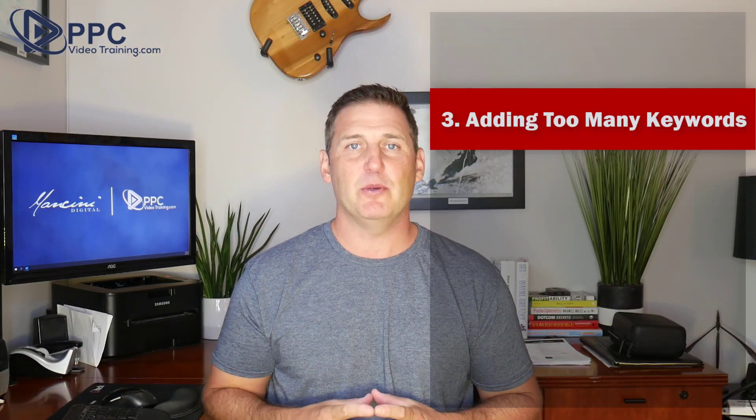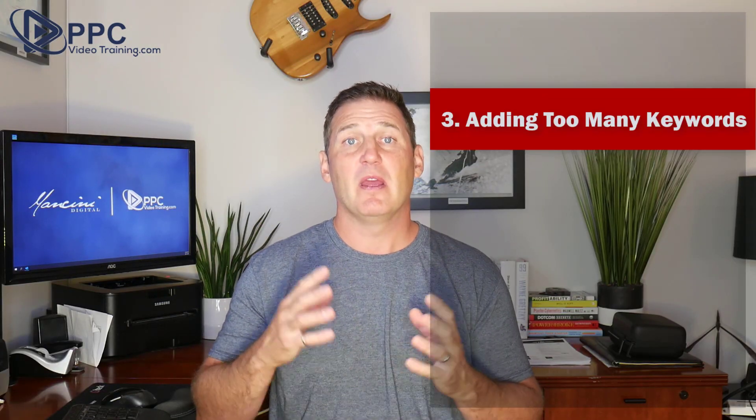Number three: adding too many keywords to your campaign, especially for your budget. A lot of people make this mistake because they want every search out there. But we have to go back to the old 80-20 rule: 80% of your business is going to be driven by 20% of your keywords.